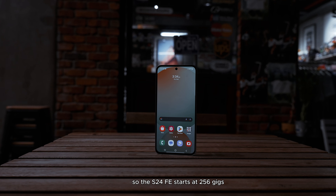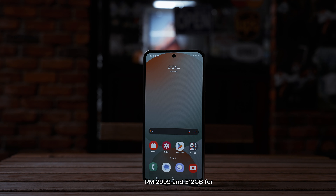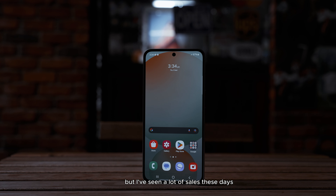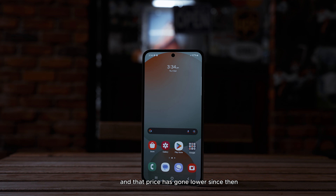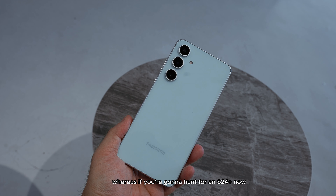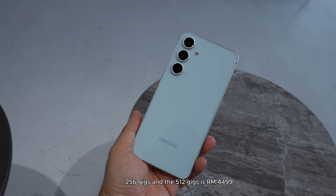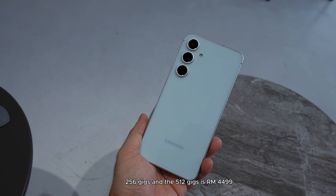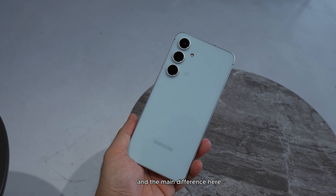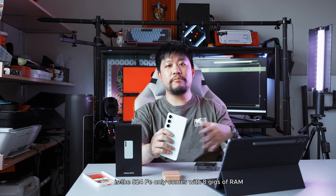The S24 FE starts at 256 gigs at RM2,999 and 512 gigs for RM3,599, which is up there, but I've seen a lot of sales and that price has gone lower since then. The S24 Plus comes at RM3,999 for 256 gigs and RM4,499 for 512 gigs. The main difference out of the gate is the S24 FE only comes with 8 gigs of RAM, which is still fine and acceptable, whereas the S24 Plus has 12 gigs of RAM.